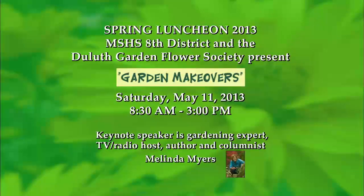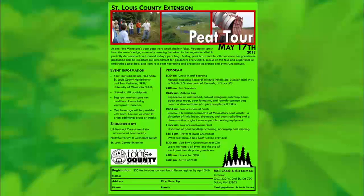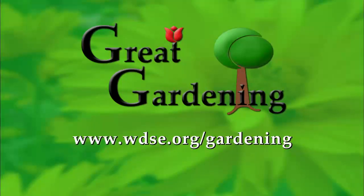We want to tell you about a couple of upcoming events. There's going to be a spring luncheon — Melinda Myers is coming up from Milwaukee. She's a nationally known author with about 30 books on gardening, coming up May 11th to do a presentation on garden makeovers. Also, we want to invite the public on a peat tour — we've got a few spots left on the bus. We'll take you out and show you the peat industry first, how those bogs get formed, then take you through a processing plant. Check our website for more on that and more information on upcoming garden happenings, including our Bayfield and Madeline Island spring bus tour.